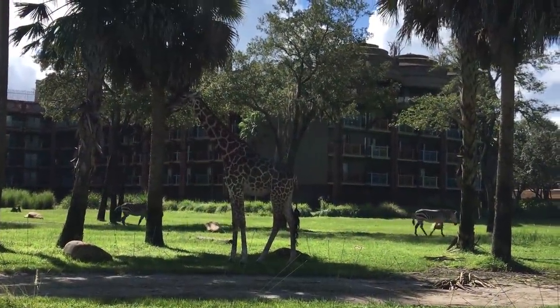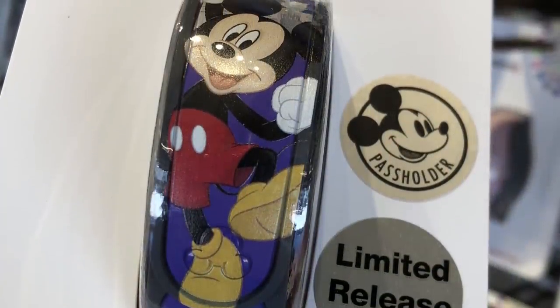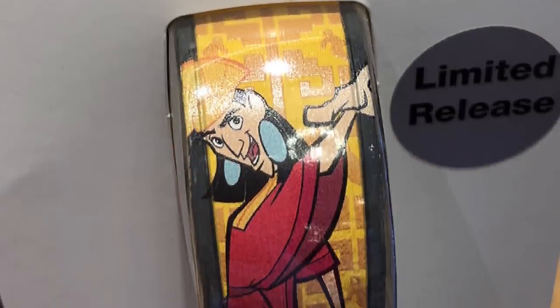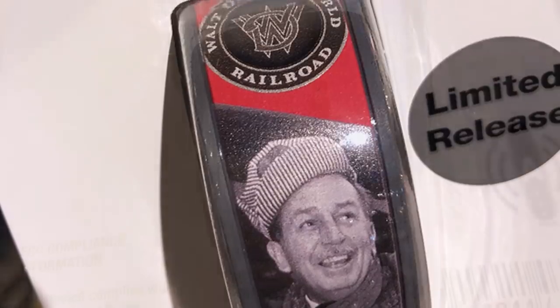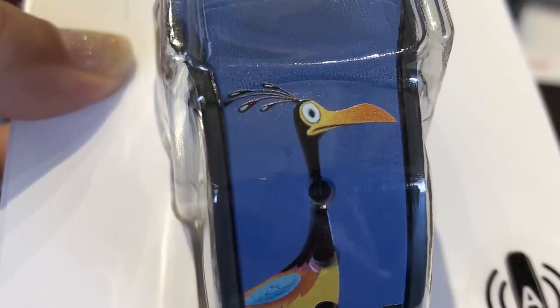Speaking of little kids: if you have a small child or smaller wrists, don't forget you can take off that gray rubber outer band. It's almost like a punch-out card — you take the color part of the magic band out from the gray outline, and it makes the band a little bit smaller so you won't have as much extra band to tuck underneath.